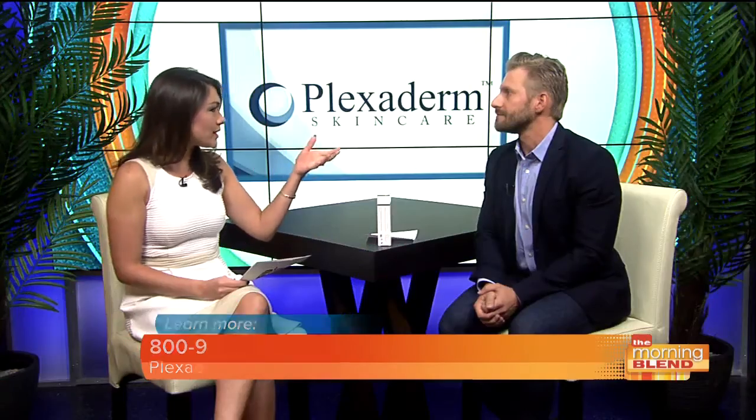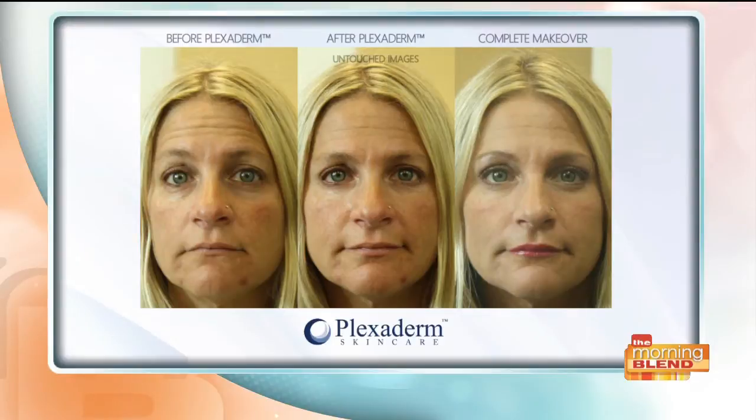Under eye bags don't just come from aging — they can come from staying up late, having a new baby, anything. My youngest sister is about to have her first child and sleep is about to disappear for her, so I've been talking about getting her some of this. Whether you're a young mother up all night, a young father, or a young professional working late but needing to look good and crisp the next day — Plexiderm is a quick and simple fix for that.